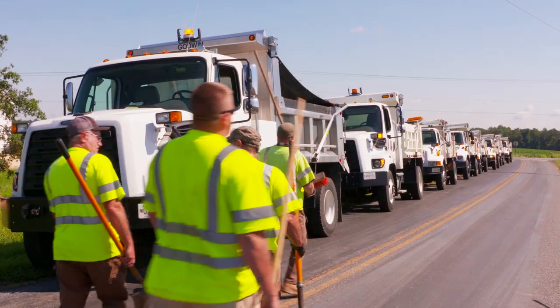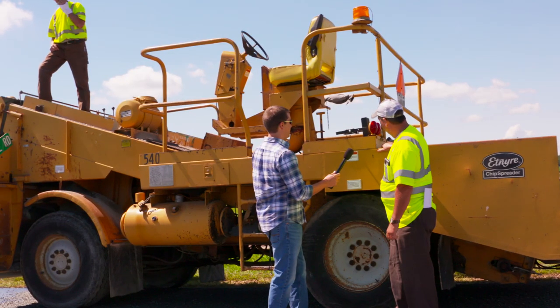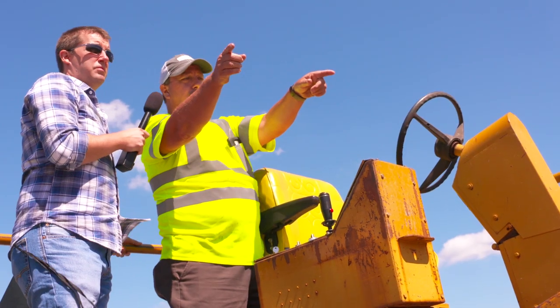Sometimes we take for granted the hard work our county employees must do to make our lives easier. So QAC TV stopped by one of the road crews and talked with supervisor Marion Jarrell.